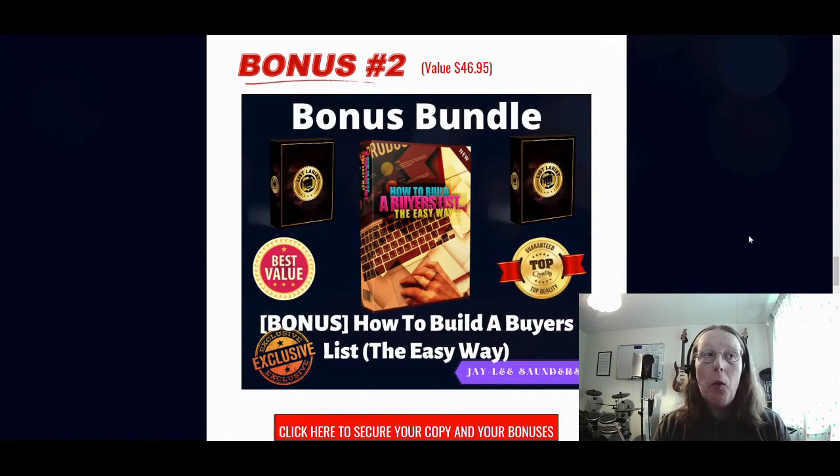Bonus number two is how to build a buyers list the easy way. Although you're building an email list using some free products with List Lariat, you would also need to know how to build a buyers list for recurring offers that you can promote using List Lariat and other different offers that you can give away for free using this method as well. That's bonus number two.